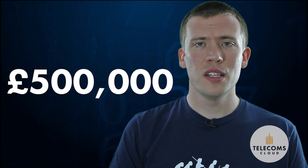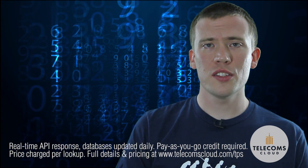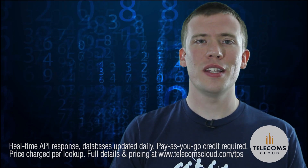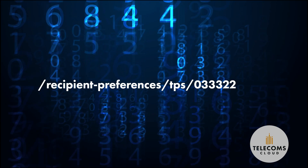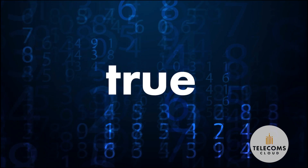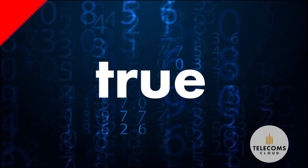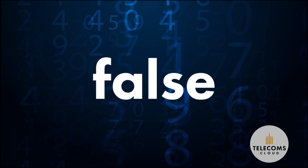You can protect your business by checking the TPS registration status of a phone or fax number, which is easy with the Telecoms Cloud API. Using the TPS endpoint, you simply pass the number you want to check and receive back either true, which means the number is registered and should not be called for marketing purposes, or false if the number is not registered.